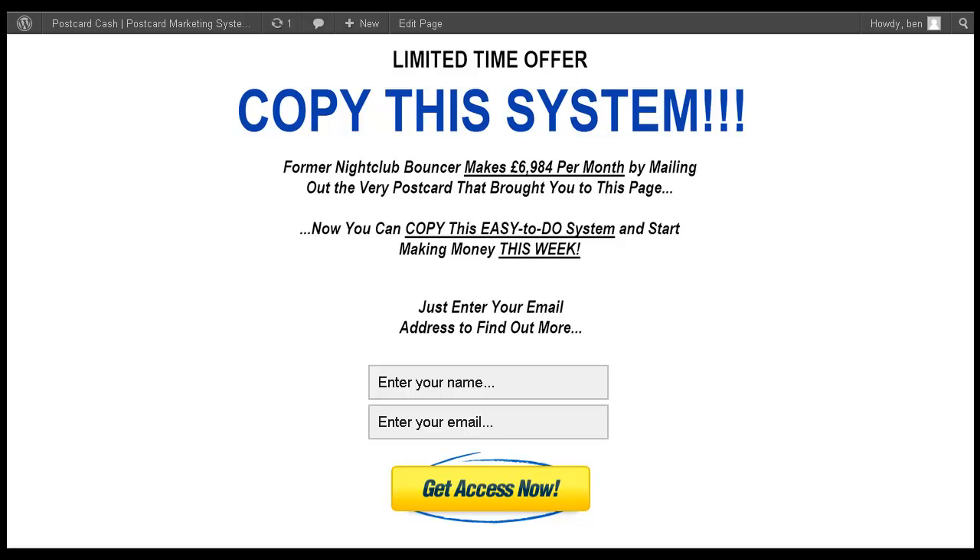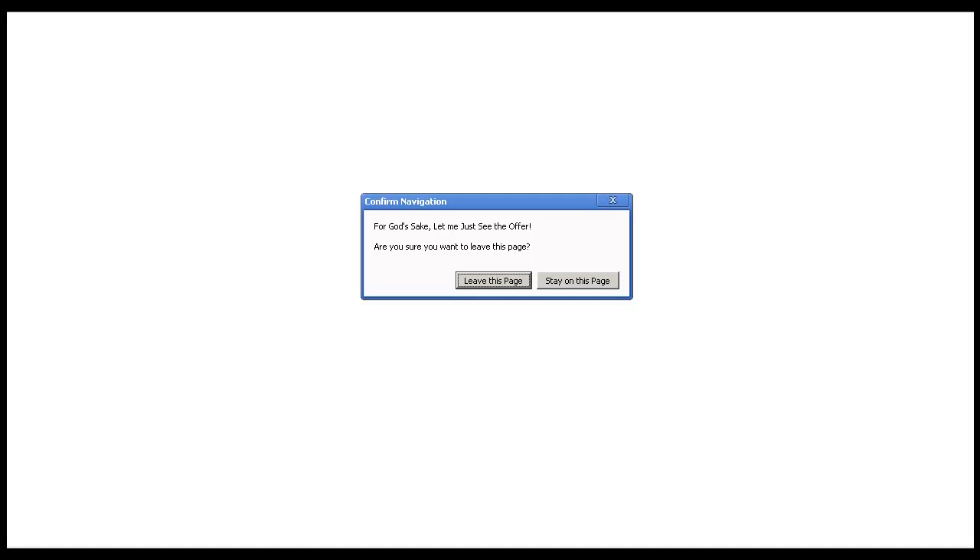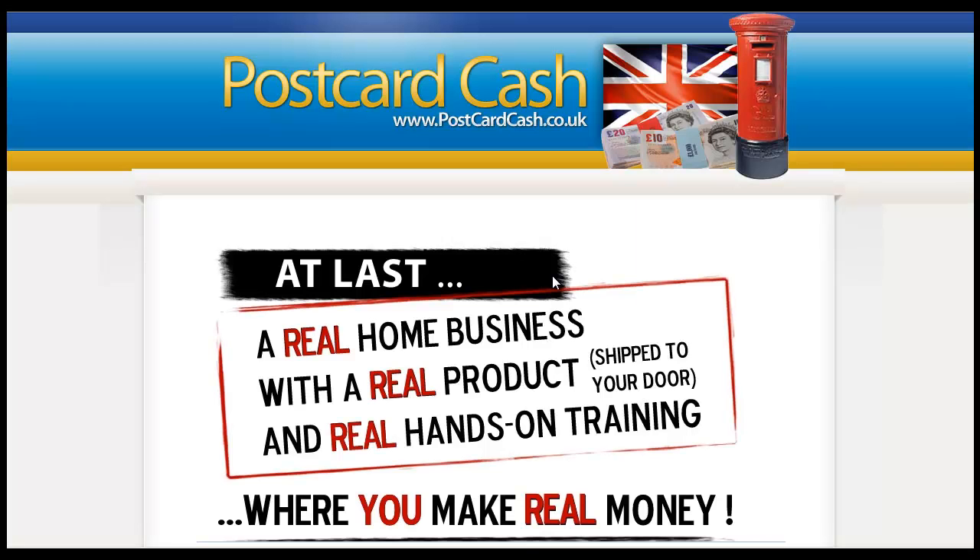If they think, 'Actually, no, I don't want to do it,' this is what happens: a box comes up and it says, 'For God's sake, let me just see the offer — are you sure you want to leave this page?' Now, they can either leave the page and go away, but a lot of people will stay on the page and it will go directly to the postcard cash website.